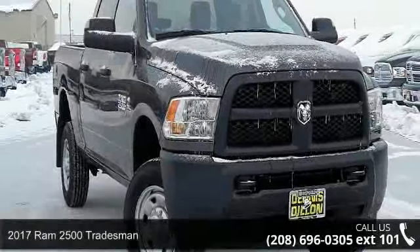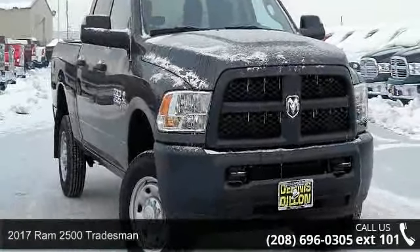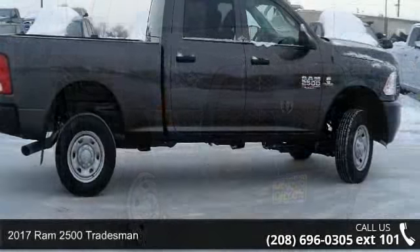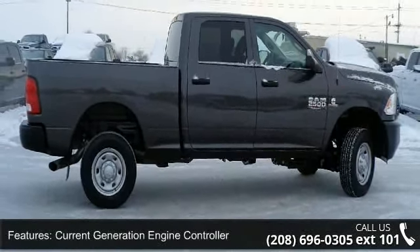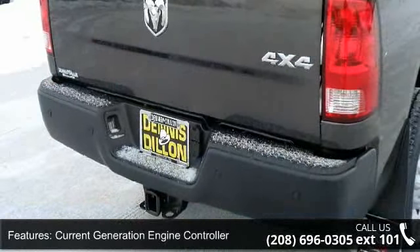Presenting the 2017 RAM 2500 Tradesman. This may be the set of wheels you've been looking for. This vehicle comes with a reliable 6-cylinder engine connected to a smooth shifting automatic transmission.